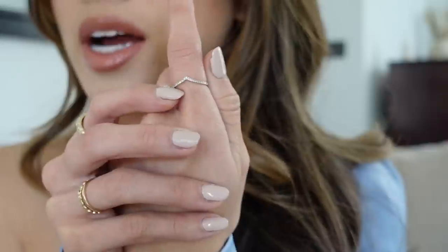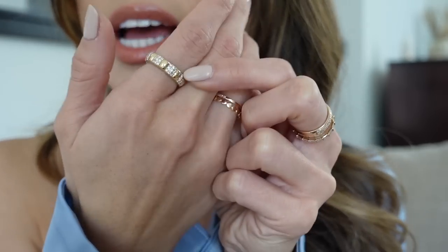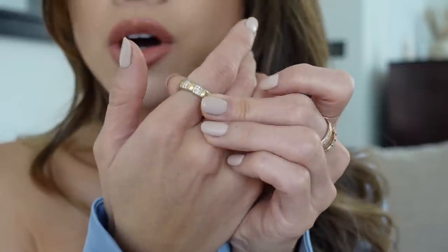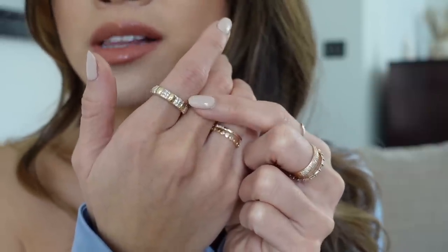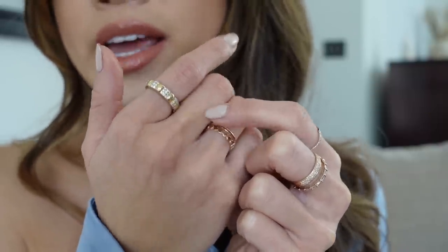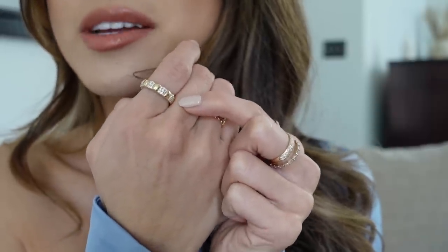I got the one with just the Pave Diamonds. On my right hand, I have the Pave Diamond Soft Charlotte ring. This is probably one of my most worn rings — I just think it's so unique and it has the diamonds that go all the way around the band. I love how thick and bold it is and how it's a mixture of Pave Diamonds and 14 karat solid gold. This is one of my favorites and I would highly recommend grabbing this one during the sale.